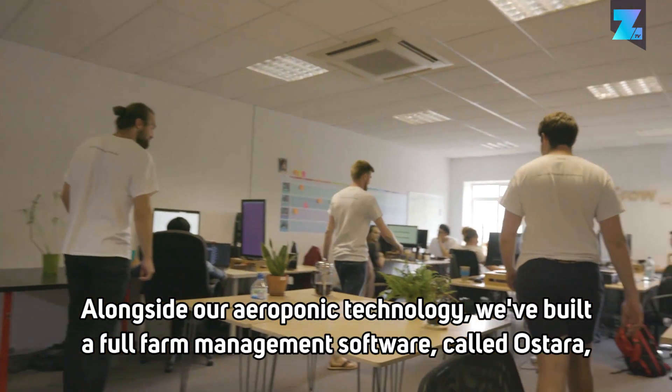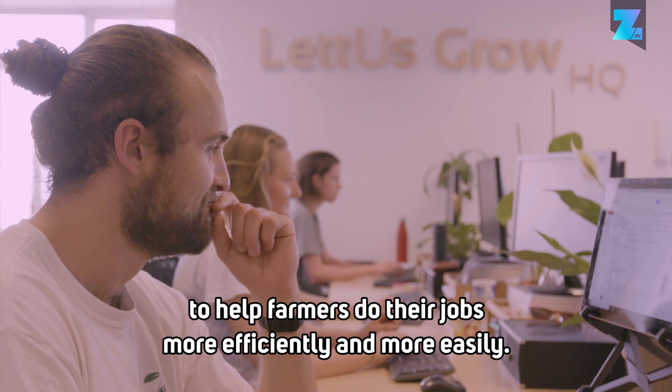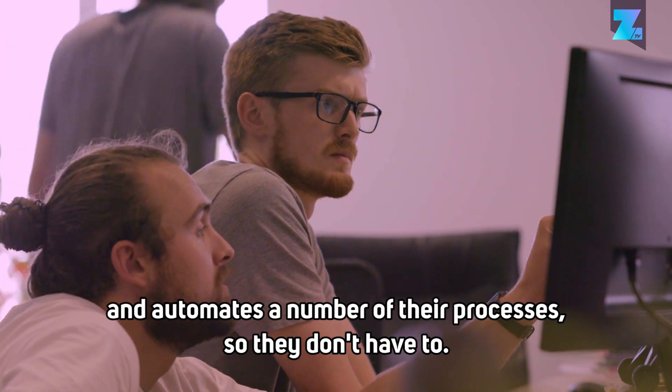Alongside our aeroponic technology, we've built a full farm management software called Astara, to help farmers do their jobs more efficiently and more easily. Astara manages their data collection automatically and automates a number of their processes so they don't have to.